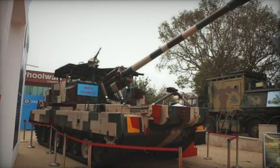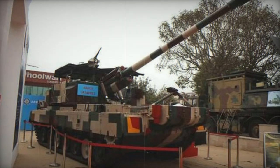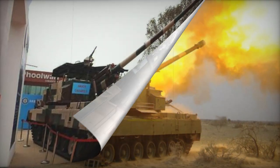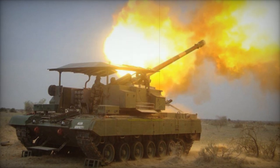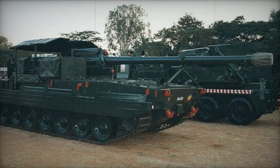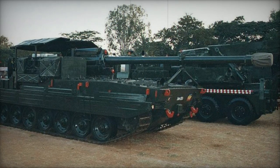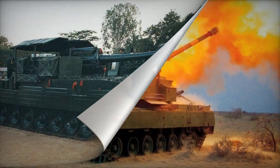The Arjun chassis is significantly more stable than the Vijayanta chassis. Positioned at the center of the turretless vehicle is a 130mm gun. Crew members occupy an open area around the gun, shielded by a horizontal metal barrier for overhead protection. The vehicle retains the driver's position and fires in the opposite direction of the hull. The gun has a limited traverse of 12.5 degrees on each side.